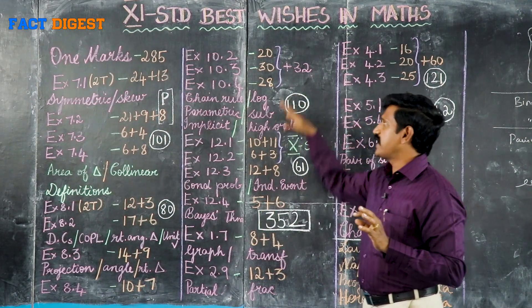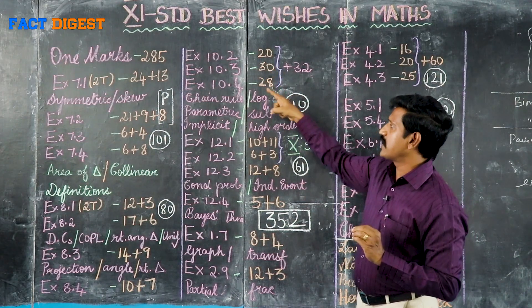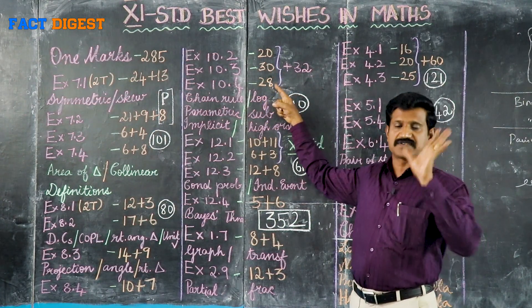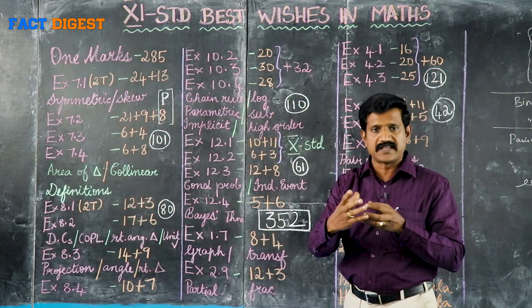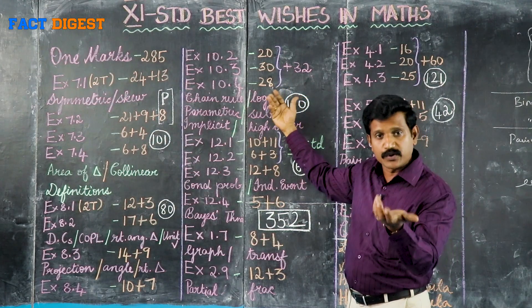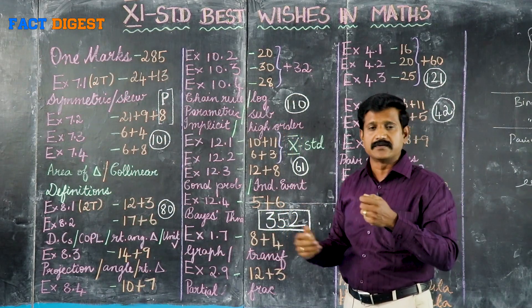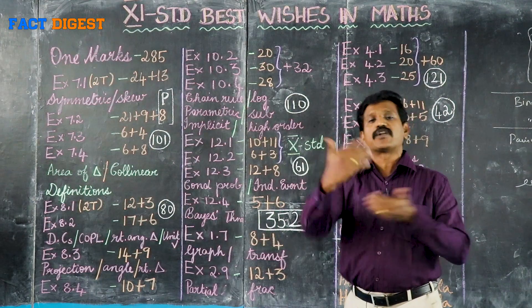Some exercises are very important — 10.2, 10.3, 10.4 — all from differential calculus: differentiation. Differentiation is very simple. Start with differentiation: chain rule, substitution method, implicit functions, parametric functions, logarithmic functions, and higher order differentiation.